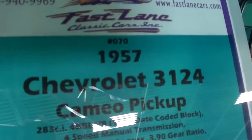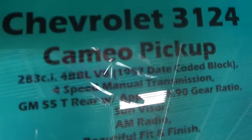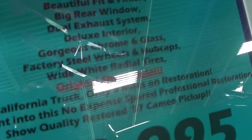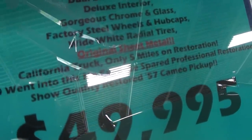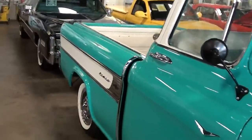Let's go ahead and check out the specs. Once again it's a '57 Chevy 3124 Cameo pickup, 283 with a four-speed manual and a set of 390 gears in the back. It does have full dual exhaust, and about $80,000 was spent on the restoration — and that's easy to believe when you see how sharp it is.